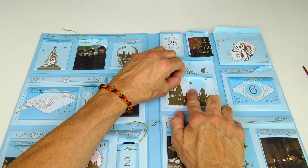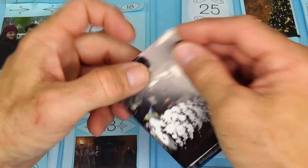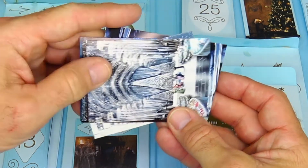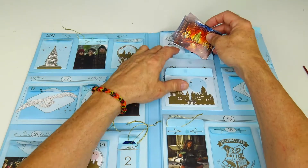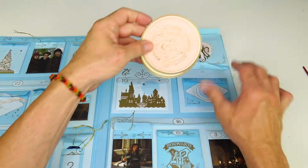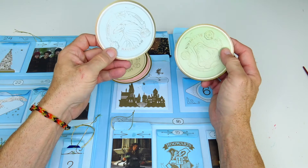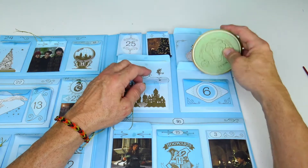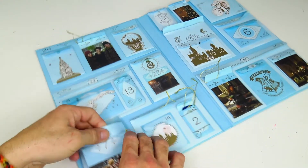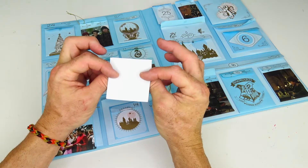Sleeve nineteen has some postcards with pictures on them. Number twenty — some coasters of the houses: Gryffindor, Hufflepuff, Ravenclaw, and Slytherin coasters. Number twenty-one is right behind seven — it feels like nothing's in there but it is actually a sticker: the chocolate frog sticker.